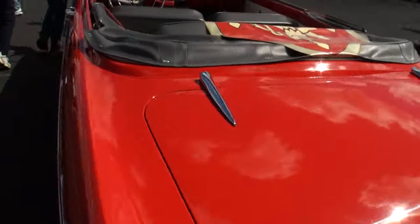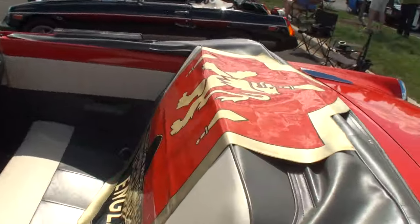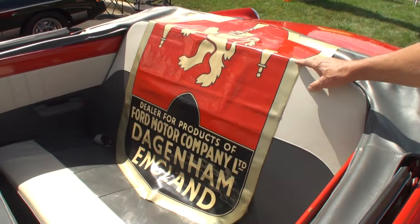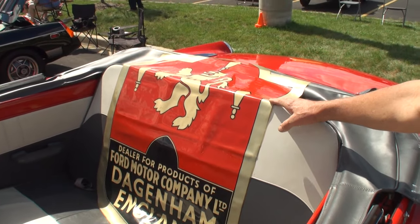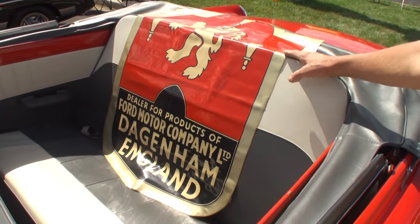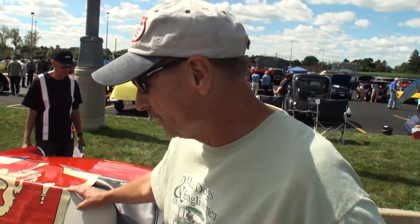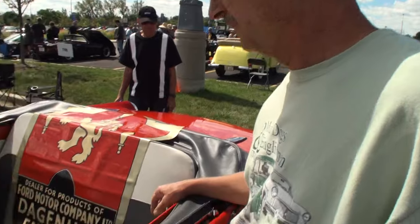Let's take a look at the interior. This is an original poster from a dealership out of the 50s that sold English Fords. How'd you find that? A guy in our club had it — I don't know where he bought it, but it's got to be quite rare.